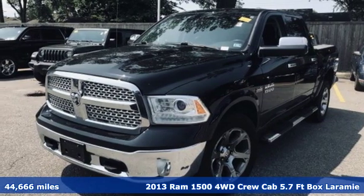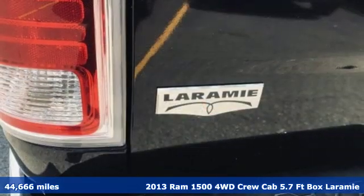It's a 2013 Ram 1500. Ram gets the job done.